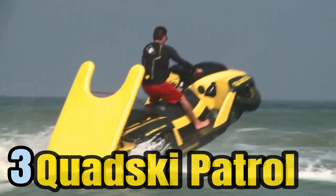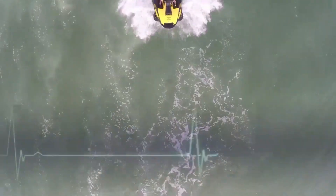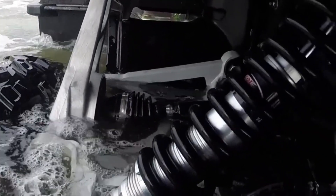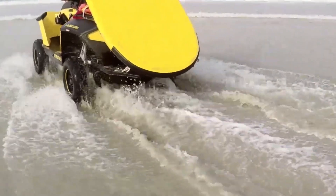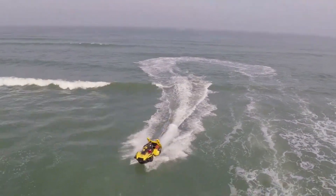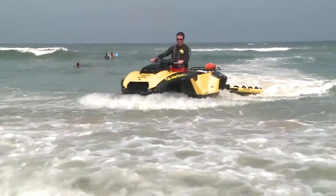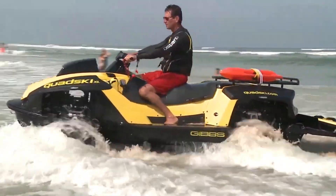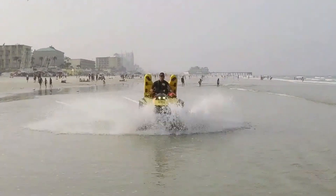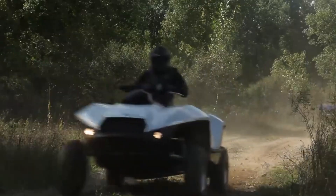Number 3: The Kwadski Patrol, a product of New Zealand, is a true marvel in the world of high-performance amphibious vehicles. It seamlessly combines the best of both land and water travel, offering an exhilarating experience for adventurers and outdoor enthusiasts. With a robust 140-horsepower engine at its core, the Kwadski Patrol can achieve impressive speeds over 72 kilometers per hour, making it a versatile and exciting choice for various activities.